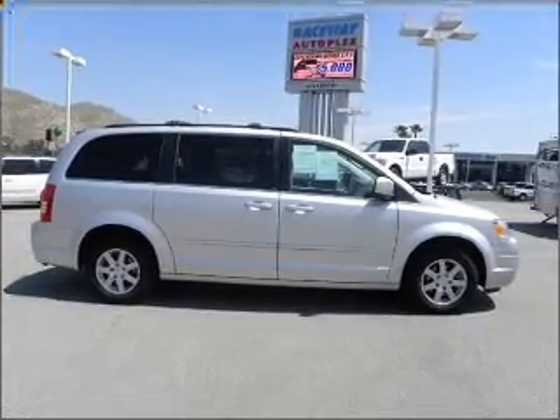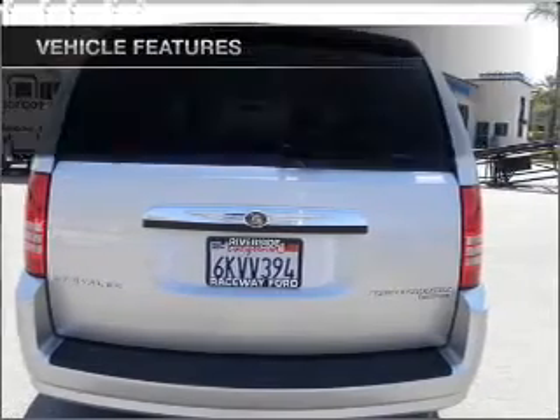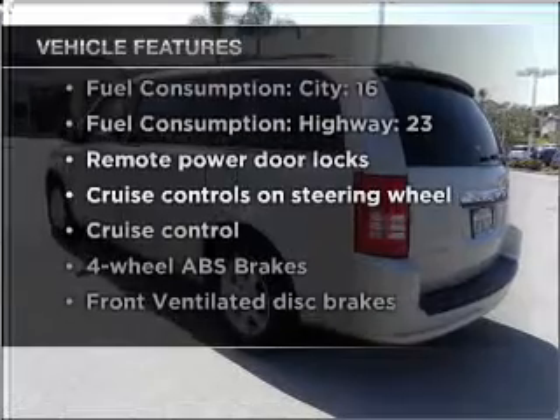Brake safely with the Anti-Lock Braking System. This car has separate passenger temperature controls. And with these notable features, you won't want to miss out on the opportunity to own this amazing vehicle.